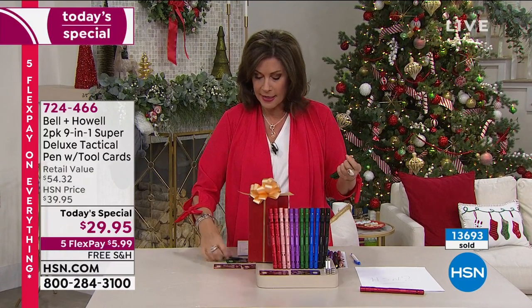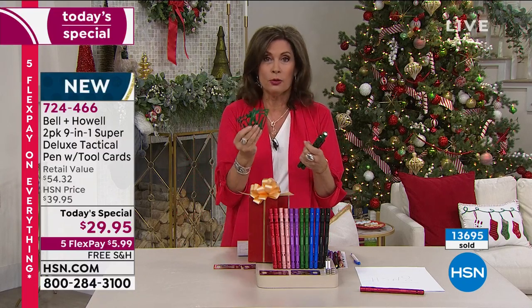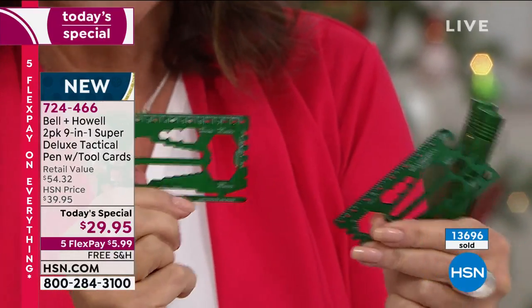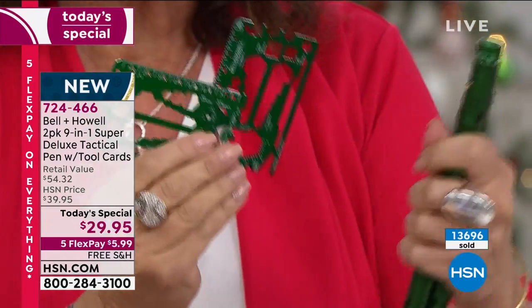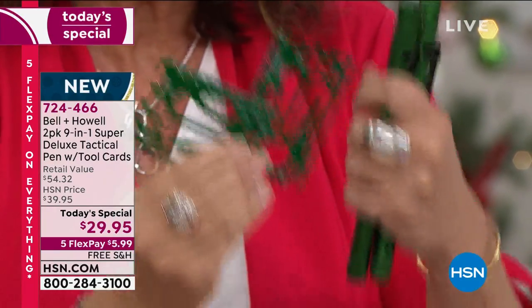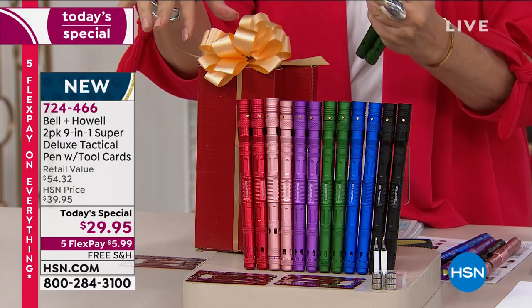And then we're going to give you two of these tool cards, which are maybe even cooler than the pen. This is actually my favorite thing — these are wrenches, rulers, all kinds of different tools built in here. You get two pens and two tool cards for $29.95. Buy flex payments — get it home for under $6 with free shipping and handling. You even get the two gift boxes.